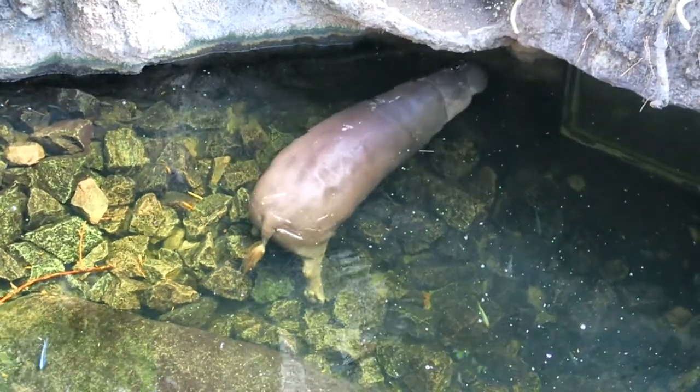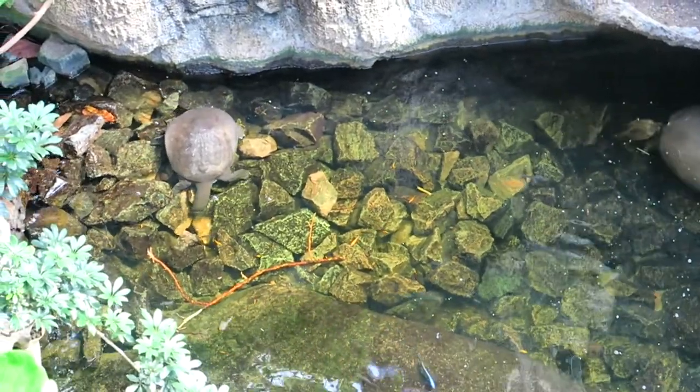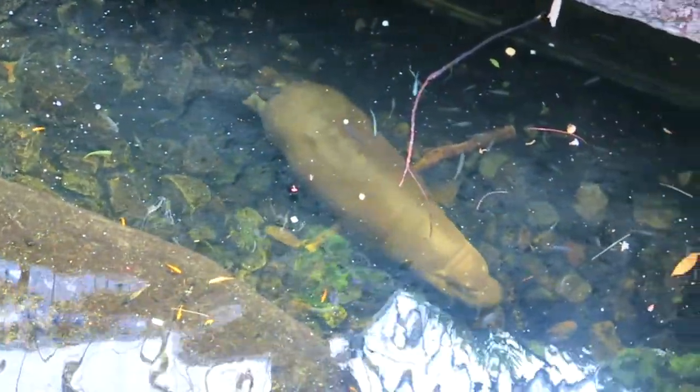Found a pygmy hippo. There's another guy further back. Oh, and there's a little soft-shell turtle. I think that's a Nile soft-shell turtle is what it said. And another turtle. That's really cool.